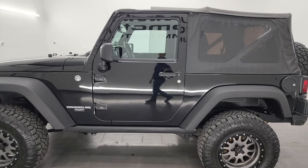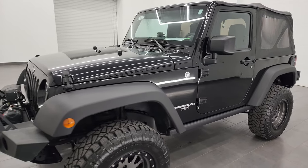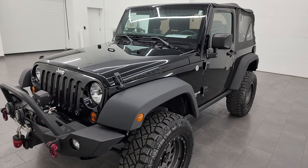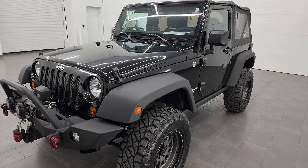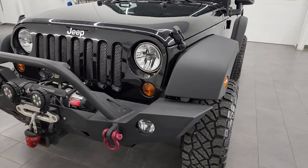This 2013 Jeep Wrangler has the 3.6-liter V6 Pentastar engine. It's paired up with the five-speed automatic transmission. This Jeep has been fully safetied and inspected by our service shop per the state of Wisconsin inspection process.